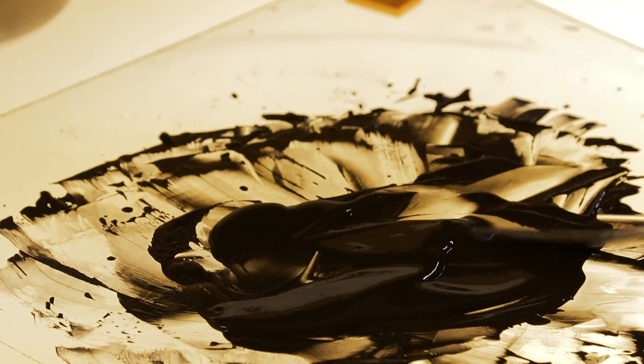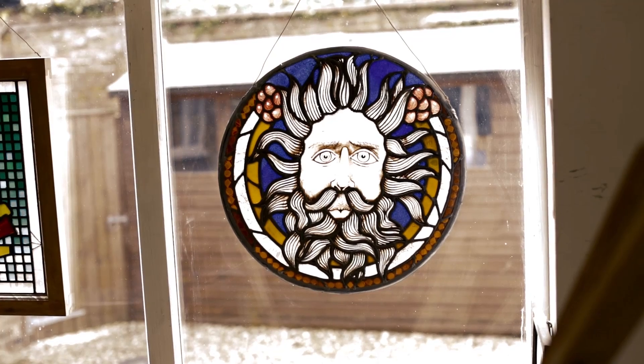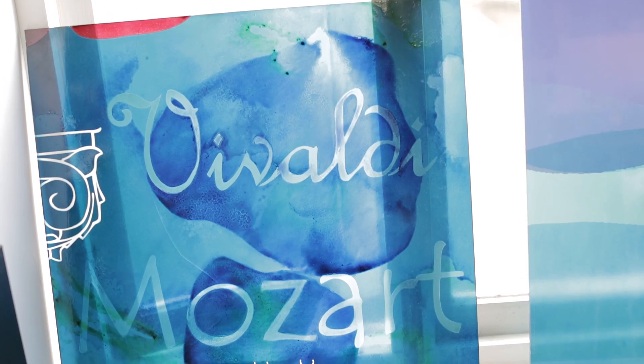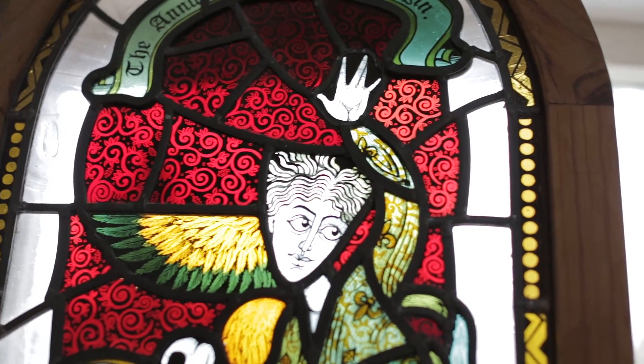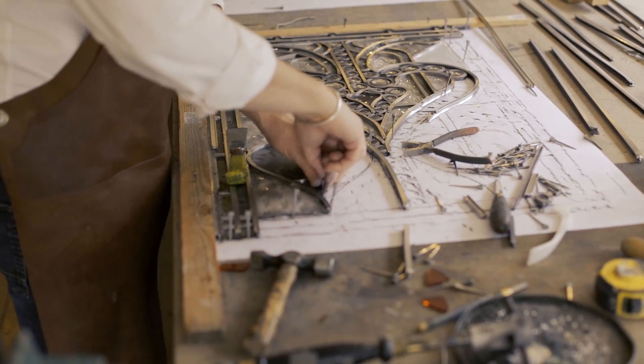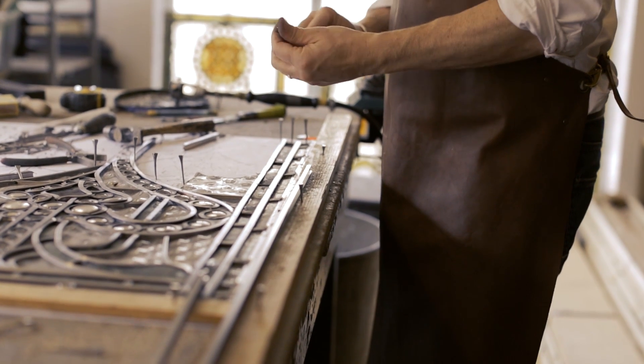I first got interested in working in stained glass through art school. I was there many moons ago up in Edinburgh and I was actually going to study something completely different — I was going to study graphic design. And then I walked into the stained glass studio and I thought wow, this is fantastic. Just so much light coming into the room. What appealed to me was working with your hands; there was something very honest about just hand making something. And I just fell in love with it there and then.